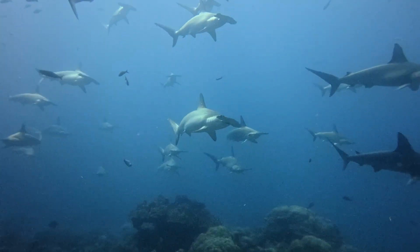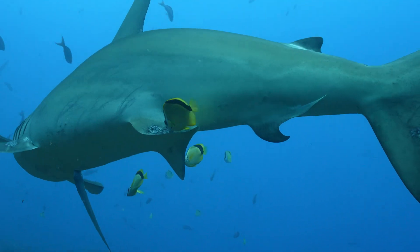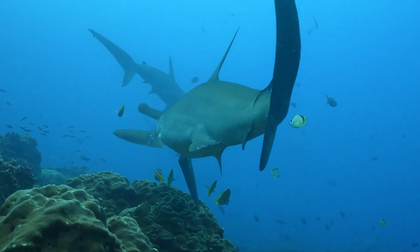The team focused on reef cleaning stations around Darwin and Wolf Islands, where hammerheads gather at dawn. During cleaning, sharks slow down and become less alert, enabling safe and close tagging.